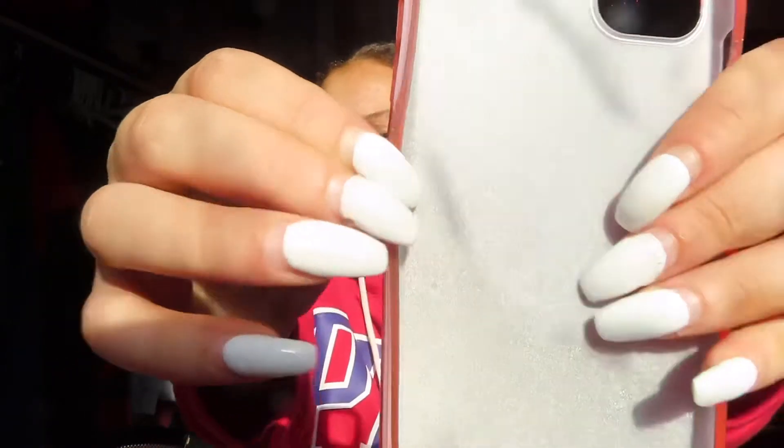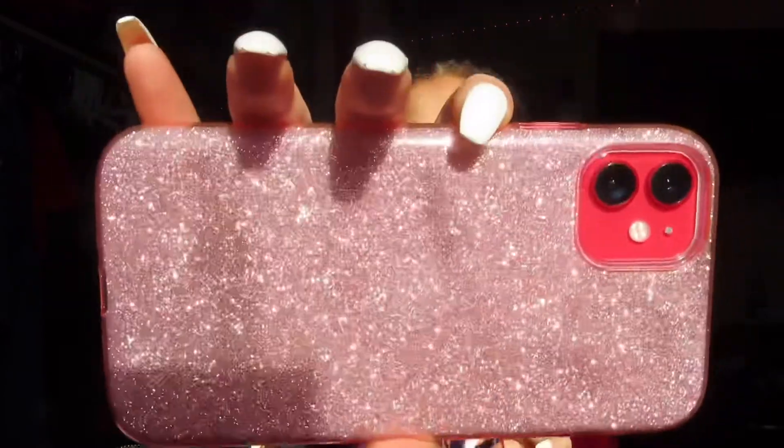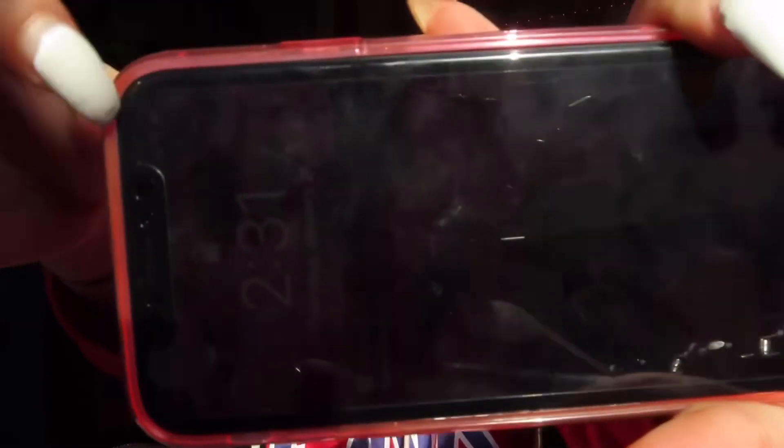Moving on, we have this sparkly pink one — I've been waiting for this one too. You can take the plastic part off inside. Let's see how it looks on my phone. It's really durable. I love this one, this is a 10 out of 10. It has borders around the edges — I love this one.